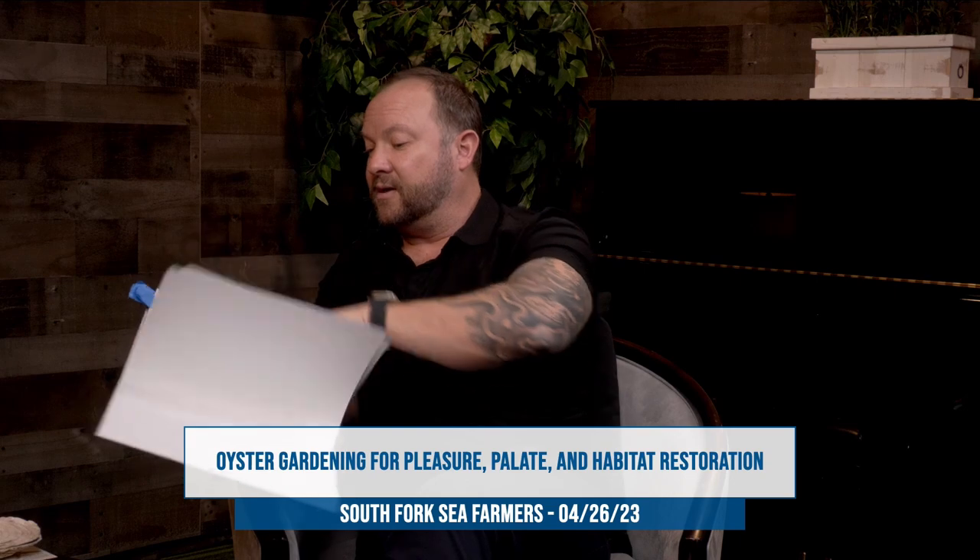That's going to bring us in a little while to the palate part. Let's get into the kitchen. I have a cookbook — it's great for anybody interested. Jeff is an amazing chef and I always reach out to him for ideas with oysters. I do have quite a bit in here on South Fork Seafarmers. This is a nice shot of the farm in Three Mile Harbor, some really good photography — some taken by the gardeners.